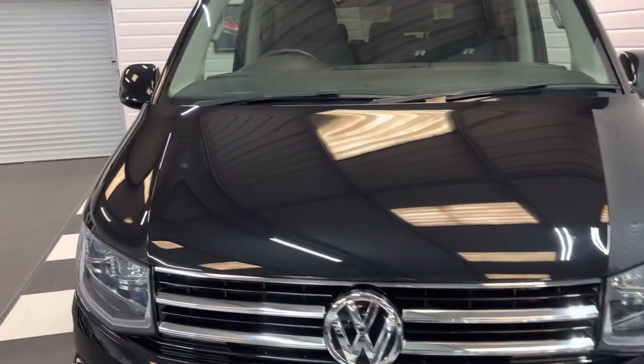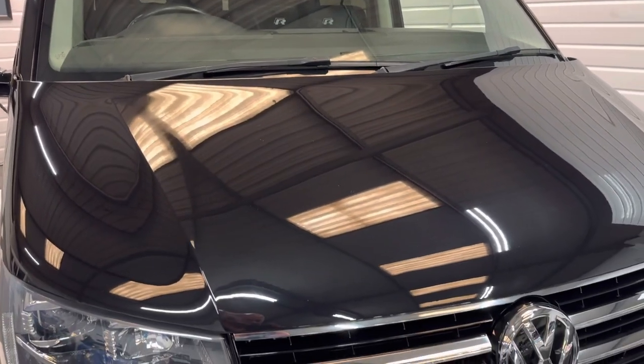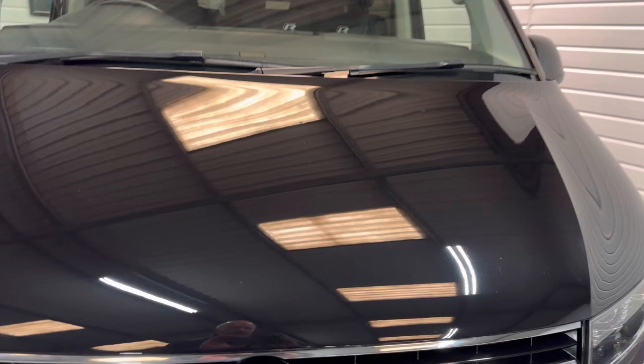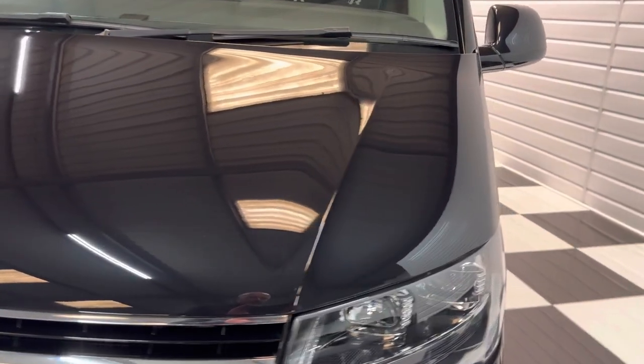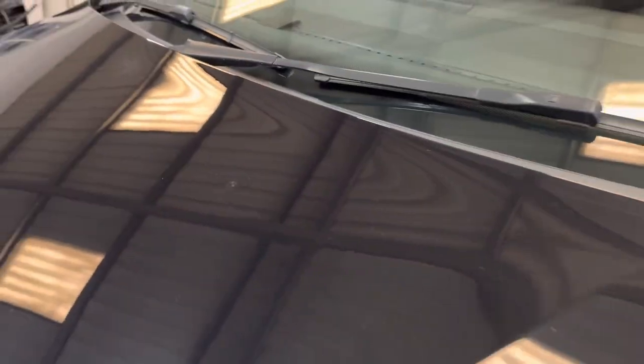We'll start off here at the front. Paintwork is in really, really good condition. Now this vehicle is five years old and covered nearly 50,000 miles. There's barely a chip on the front — any chips that have been have been nicely touched in. The worst one is just a little one there on the top of the bonnet.